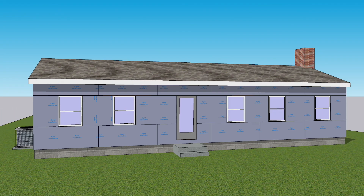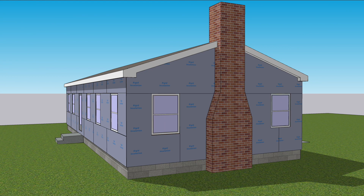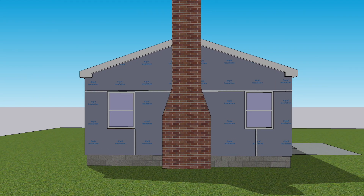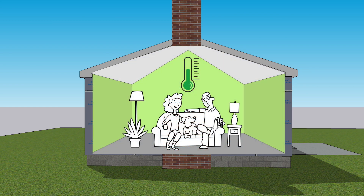Adding exterior continuous insulation often means using rigid foam boards, taping the seams, and detailing it to perform as your air and water barrier. Contractors build new houses using this method to add thermal comfort, reduce noise from the outside, and lower energy bills.